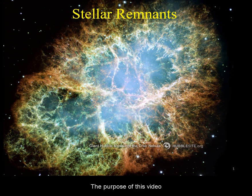The purpose of this video is an overview of stellar remnants. We will look at the origins, physical properties, and observational evidence for white dwarves, neutron stars, and black holes.